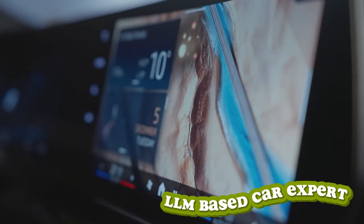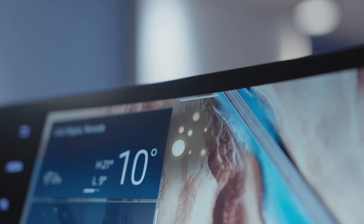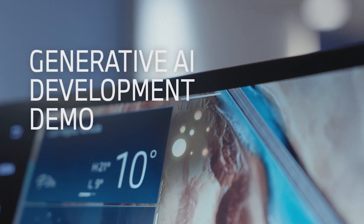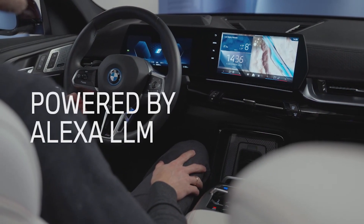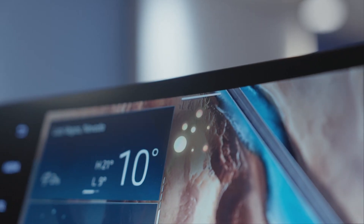Hey, BMW. I heard there's a next level research version of you. That's true. I'm now using Generative Artificial Intelligence to answer your questions. Thanks to the Alexa Large Language Model, you can have a dialogue on vehicle-related topics with me. Nice!